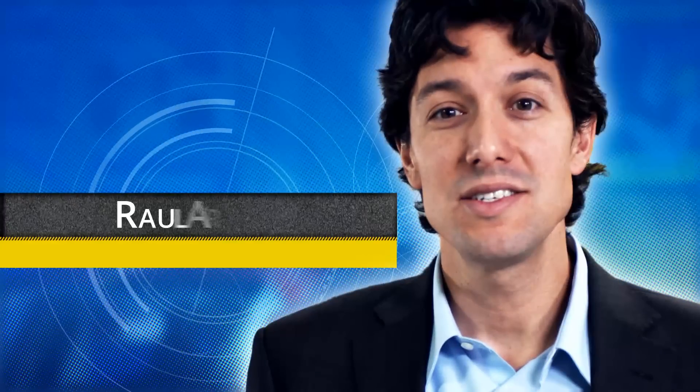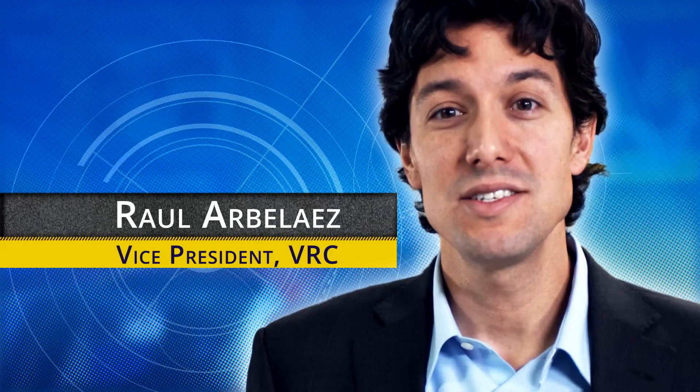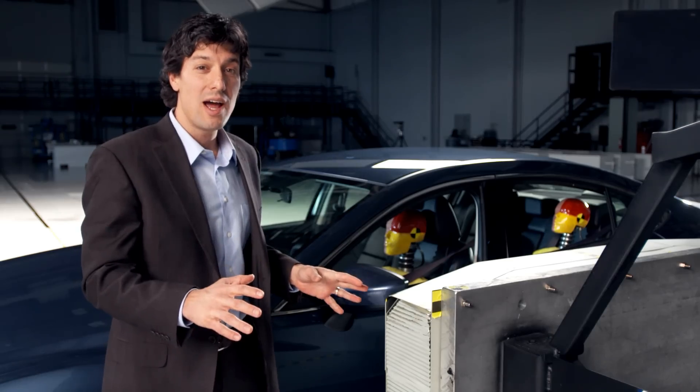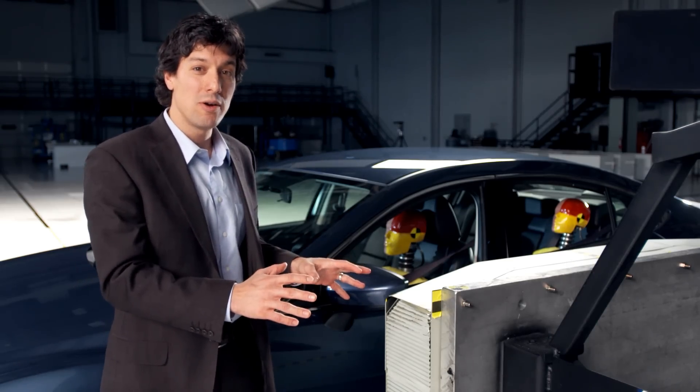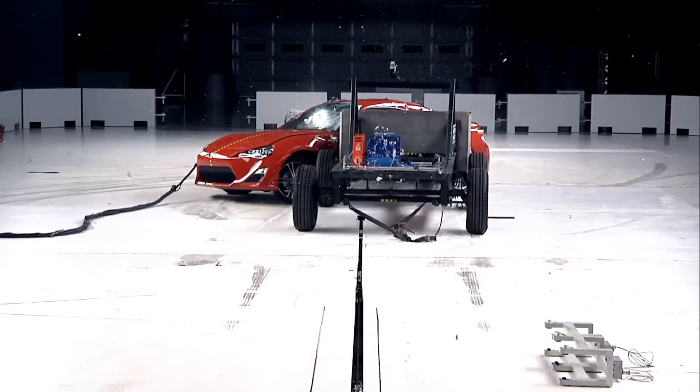I'm Raul Arbalize, and I'm the Vice President for the IIHS Vehicle Research Center. In our side crash, we have a moving deformable barrier that strikes the tested vehicle at 50 kilometers per hour — that's 31 miles per hour.